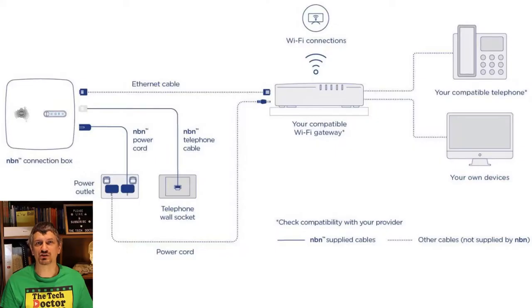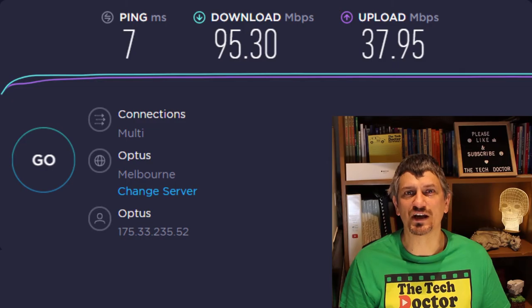Fibre to the curb, or FTTC, is a fairly new method of connecting to the NBN in Australia. The fibre connection runs to a small connection box out in the street that services usually up to four homes. So you're getting the connection pretty much to your door, but with that last bit using a VDSL connection similar to fibre to the node. This connection is capable of over 100 megabits per second and is only shared with those other three neighbours. This is what we have here for our home and family, and it happily supports six people including two teenagers.